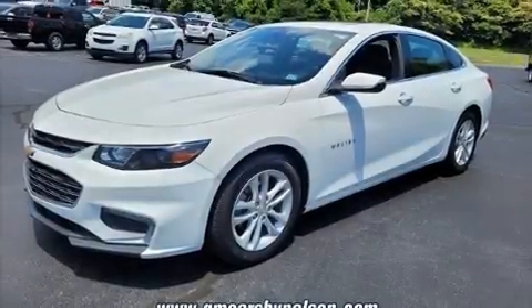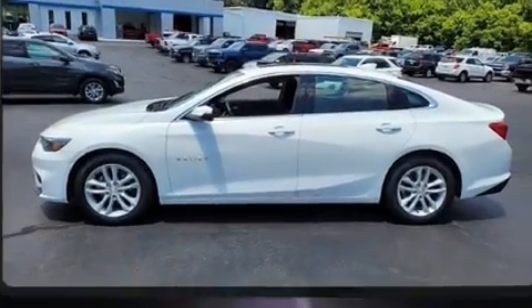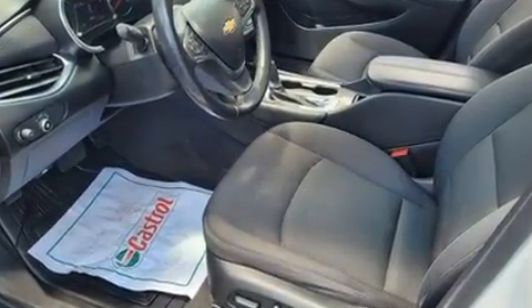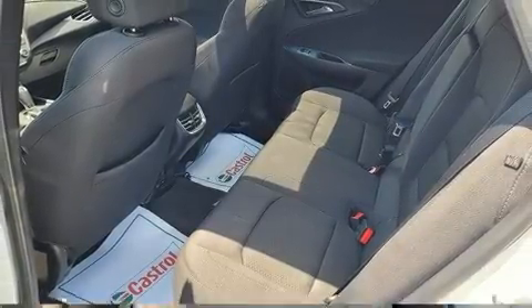Experience driving perfection in the 2018 Chevrolet Malibu. This four-door, five-passenger sedan still has less than 90,000 miles. Performance and efficiency are both prioritized thanks to the efficient four-cylinder engine, and for added security, dynamic stability control supplements the drivetrain.